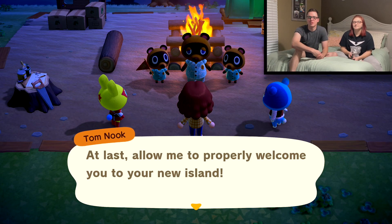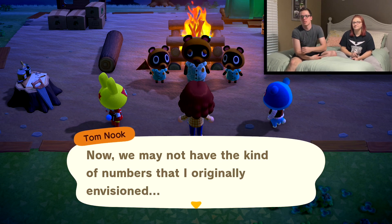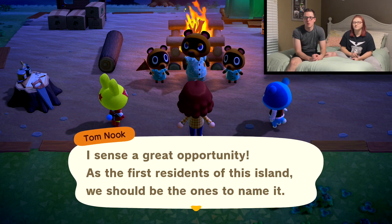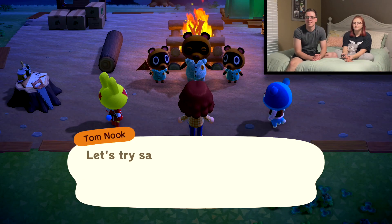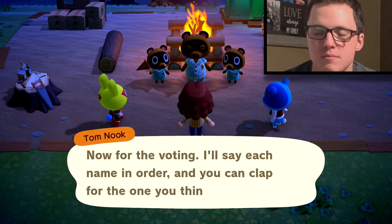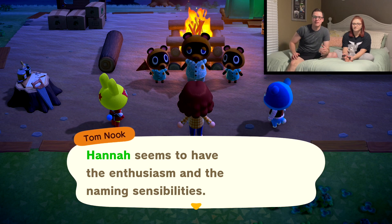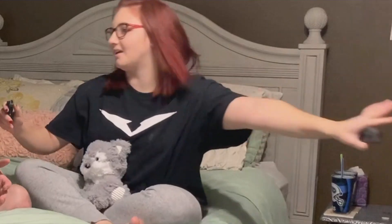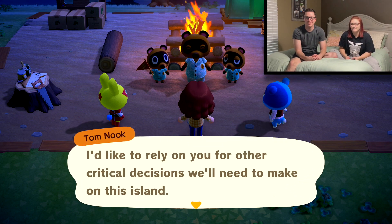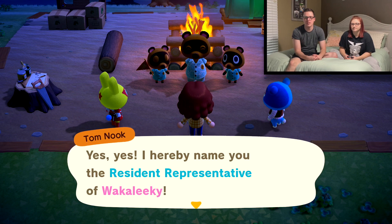At last, allow me to properly welcome you to our new island. Now we may not have the numbers I originally envisioned, but that just means we'll have to rise to the challenge. As the first residents to this island, we should be the ones to name it. Walkaliki! Let's save our ideas and say them all at the same time. Ready? Go! Walkaliki! I'll say each number and you can clap for the one you think is best. Hannah seems to have the enthusiasm and the naming sensibilities. Heck yeah, I do! Walkaliki! I suppose if everyone is in agreement, we should just go with Walkaliki.